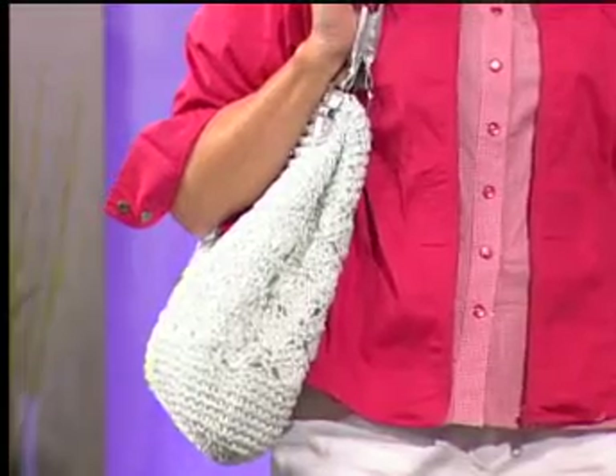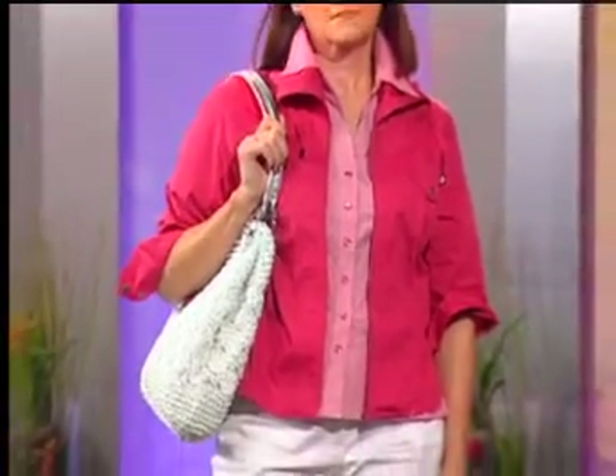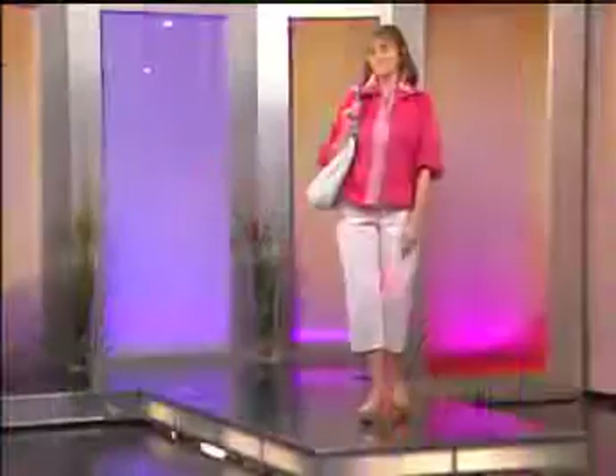Etta J boutique in Rosslare Harbour Shopping Centre. It's important because buyers in boutiques travel the world basically to buy collections and give their customers value for money. That's what they're doing with the Jensen label — giving customers the opportunity to buy something different but at high street prices.